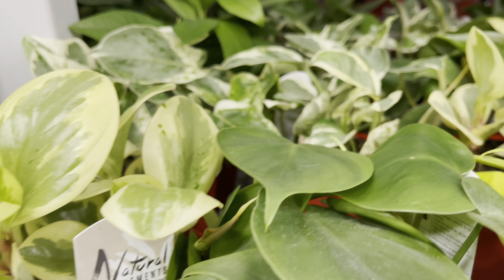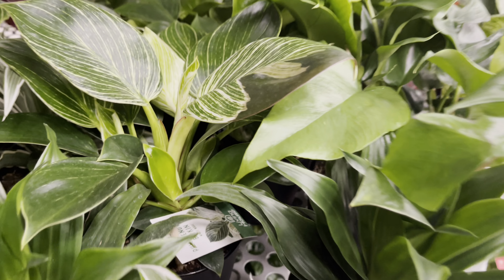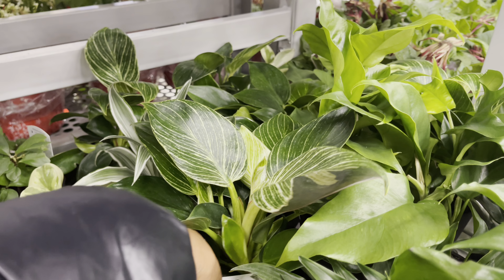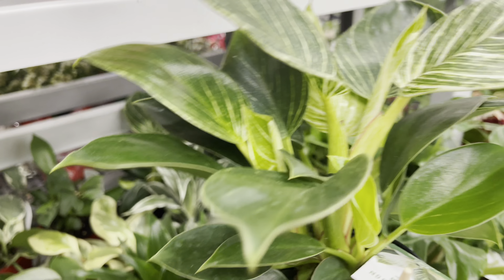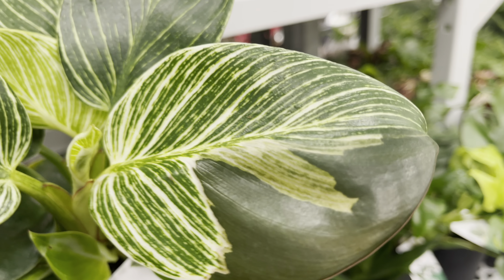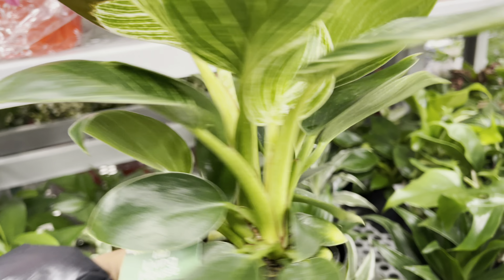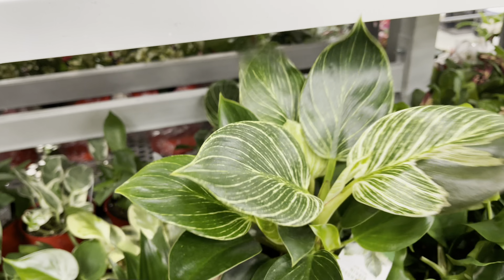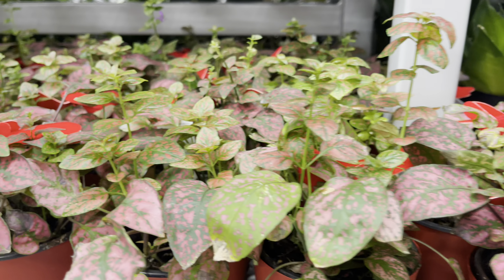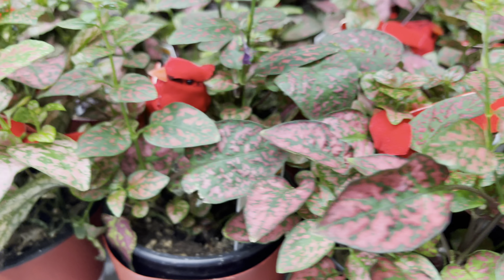We've got some Peperomias, the Heartleaf and the Lemon Lime Philodendron. Check out the leaf on this Birkin — so nice and bushy. $7 for the Photonia. This is so cute seeing these little birds tucked in the pot.